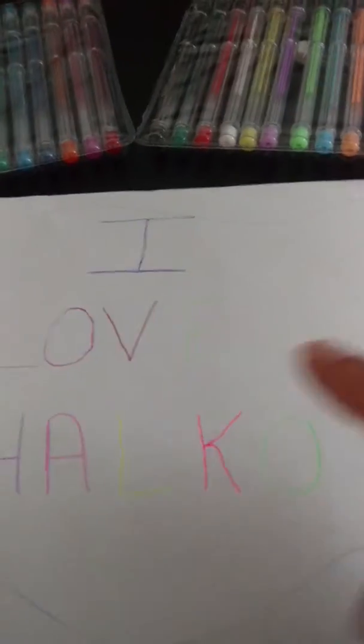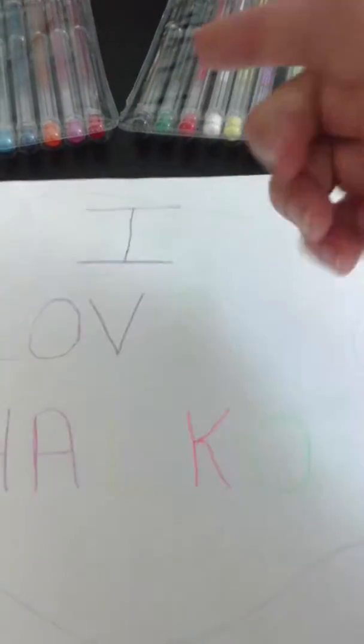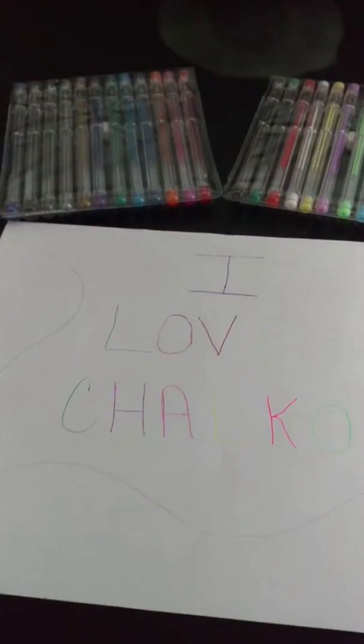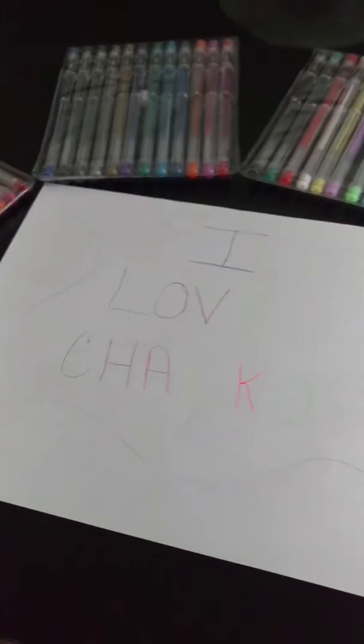They dry super fast — I just did this a few minutes ago and it's already dry, other than the purple I kind of messed up, but they are quite awesome. I haven't had colored pens in a while.